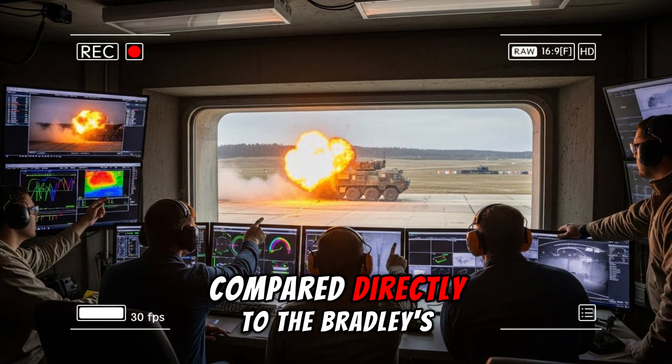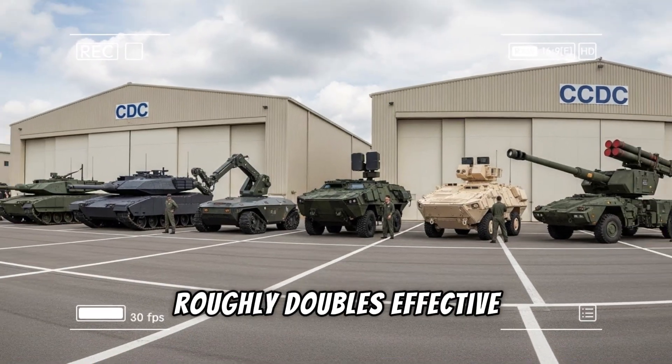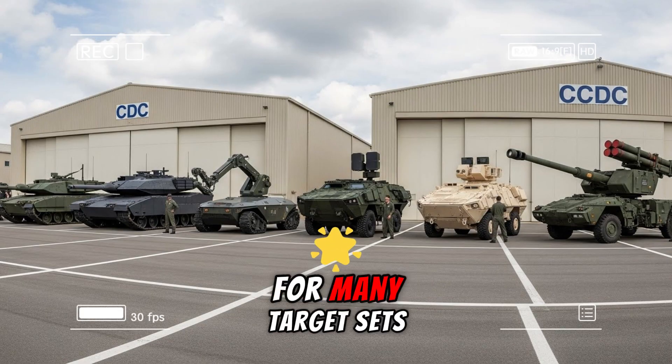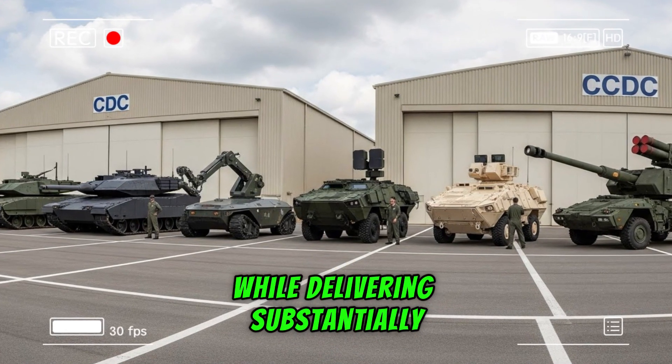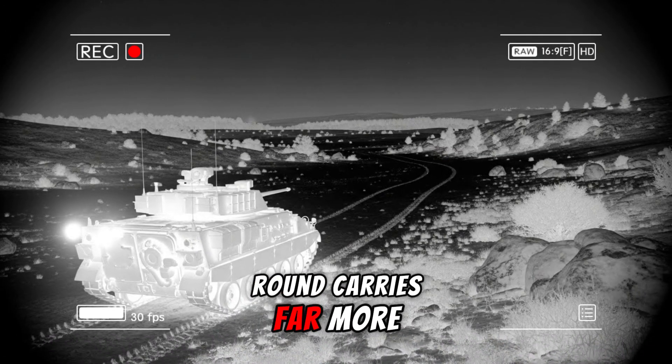Compared directly to the Bradley's 25-millimeter, the XM913 roughly doubles effective engagement range, pushing beyond 4 kilometers for many target sets while delivering substantially greater terminal effects.